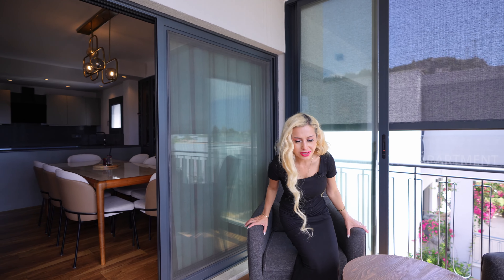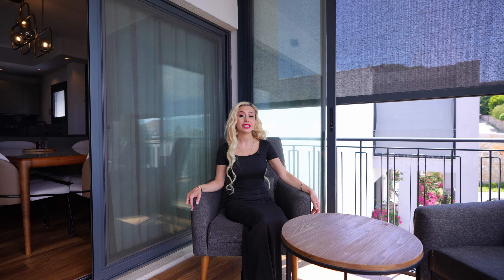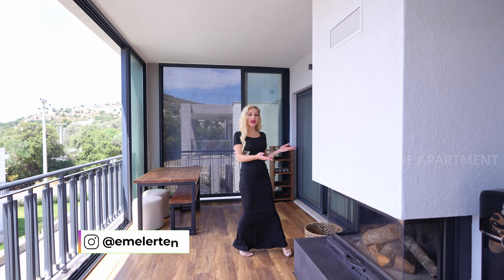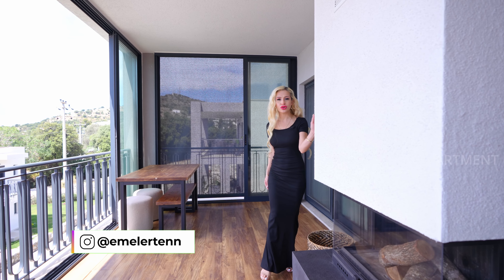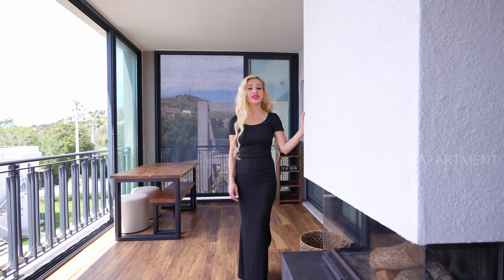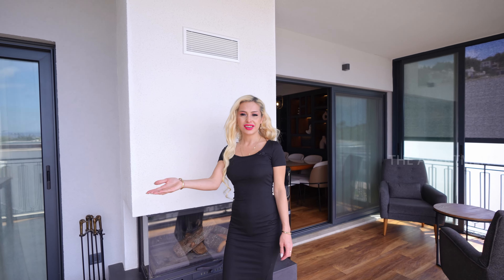There are three comfortable armchairs here. I would definitely come here in the morning and plan my day while enjoying the castle views. Last but not least, there's a fireplace — so you can truly live in Bodrum for four seasons. Imagine being here in winter time; there's also a bench design for casual dining.